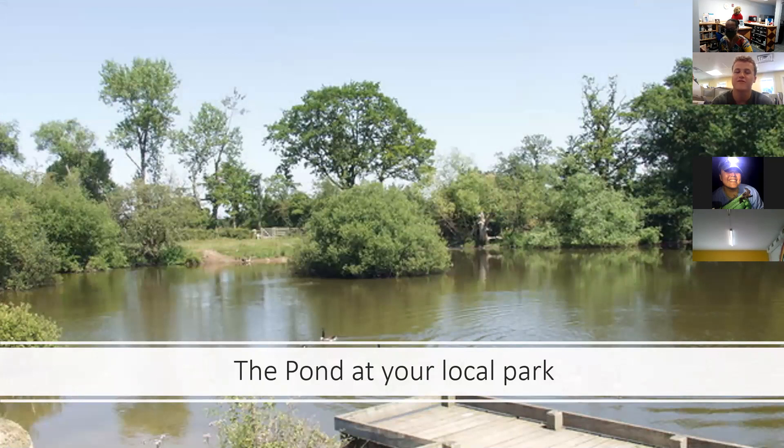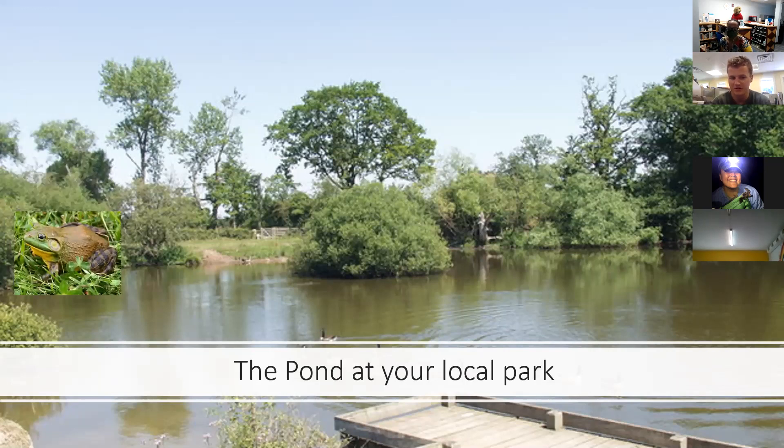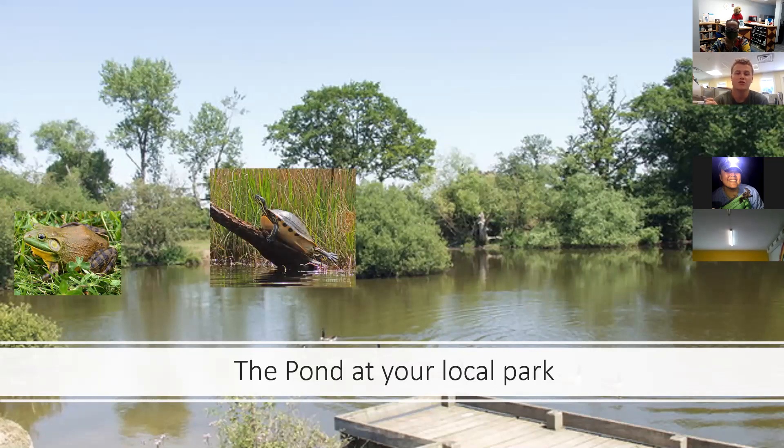Next we're moving to the pond at your local park. If you're ever at the pond and you hear the sound of the American bullfrog, you know it's nearby. Bullfrogs really like to hang out around these areas and can be very vocal, especially after a rain or around sunset or sunrise. Another very common herp to find here are turtles, specifically the yellow-bellied slider. Like all reptiles, turtles are cold-blooded, which means they can't produce their own heat — they need the warmth of the sun and will bask on rocks or logs.